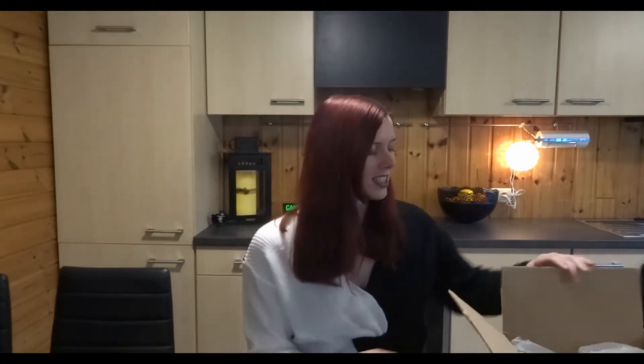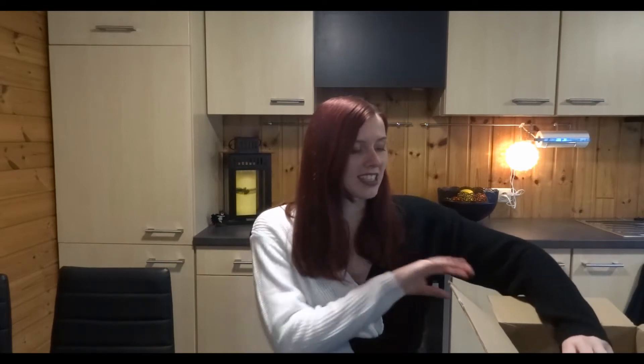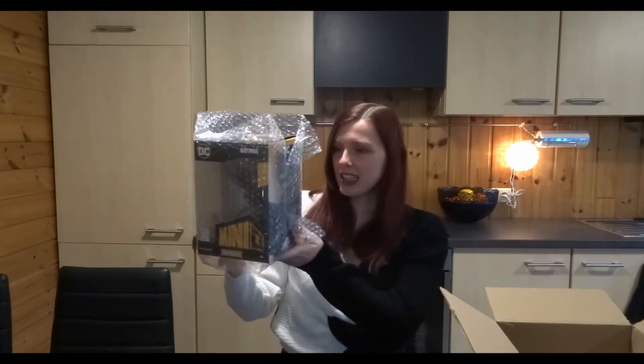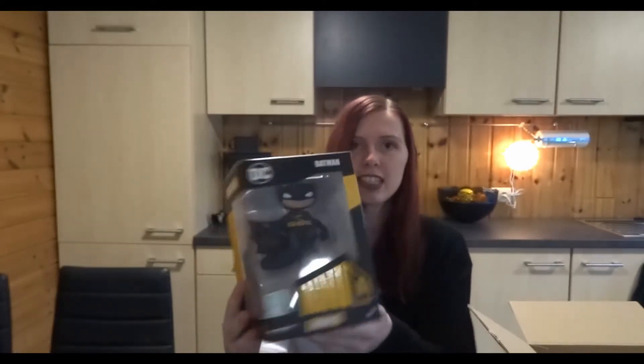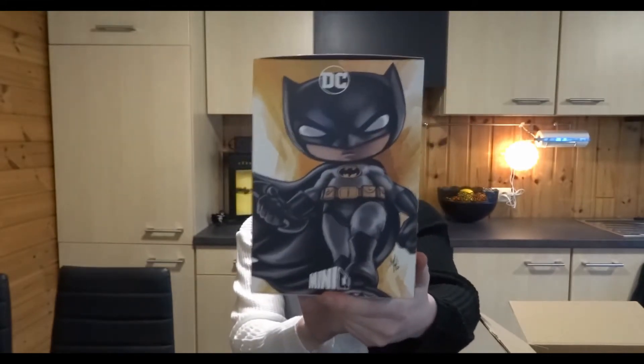It's already open, okay. I'm gonna grab the first thing and I'm really excited about this — it's big, look at how big this is! This is a Batman statue. There's a pretty drawing on the side. Wow, this is a statue!